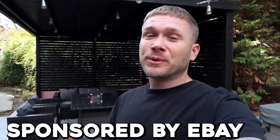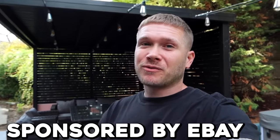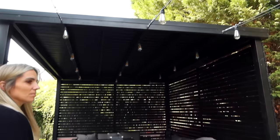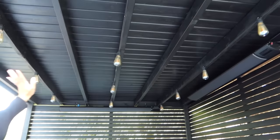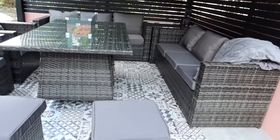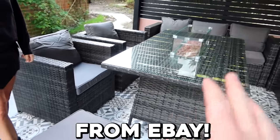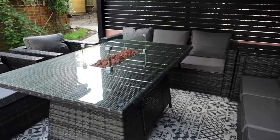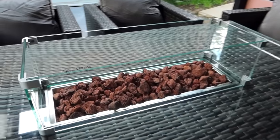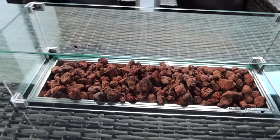This part of the video is paid for by eBay, and we're going to show you what we got for our garden from eBay. This part of the garden is our dining area under this pergola — it's a closed one so we can sit here all year round. Even if it's raining, we can stay dry. We got all of this furniture from eBay and it just fits the space so well. I love that this is actually a fire table.